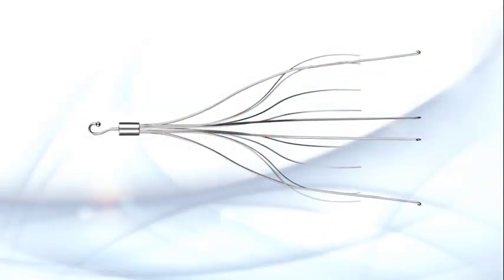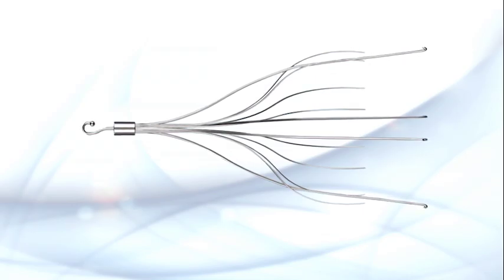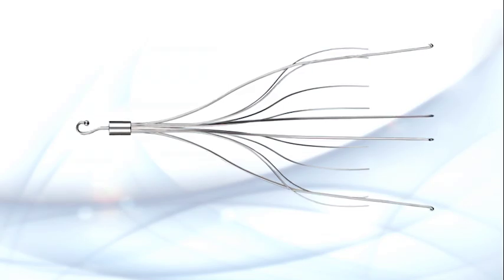The key to this product is that it's meant to be retrievable — but is it? Studies have shown they are not actually as retrievable as they were made out to be. Certain classes of these products have hooks on the end of the spider device that, once implanted, dig into the side of the inferior vena cava for stability. However, a number of those devices experience tissue ingrowth and dig in too much, making removal very difficult.